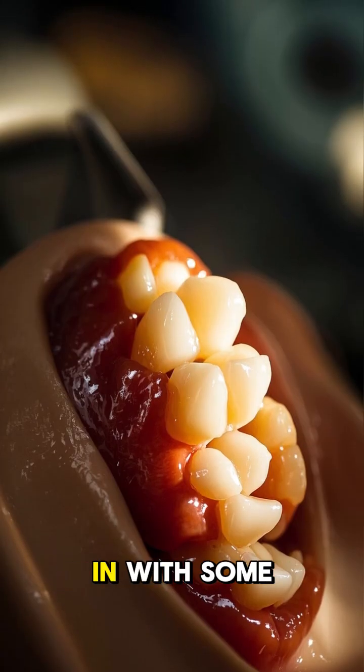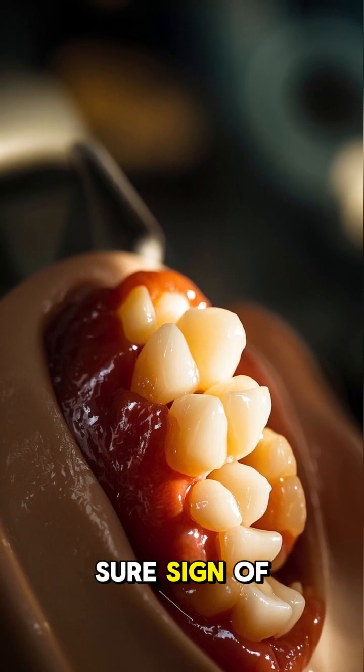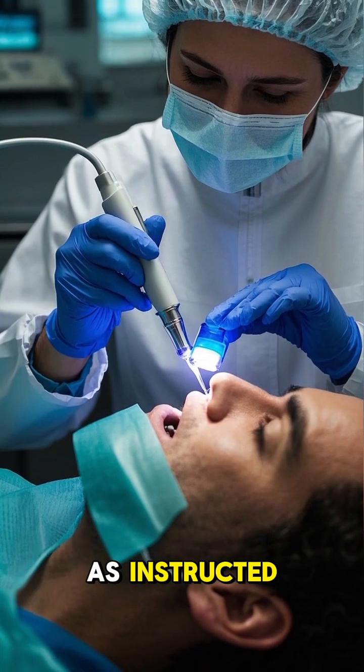This patient came in with some brown teeth and some white spots, which is a sure sign of early decay. We applied the gel and did the light activation as instructed.